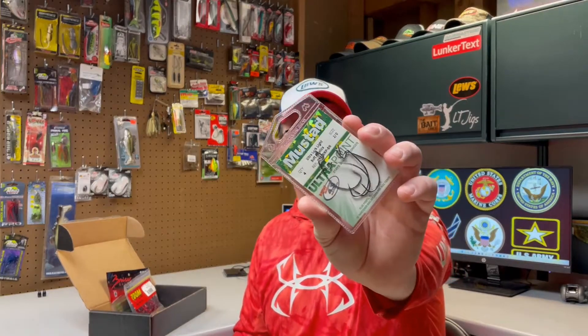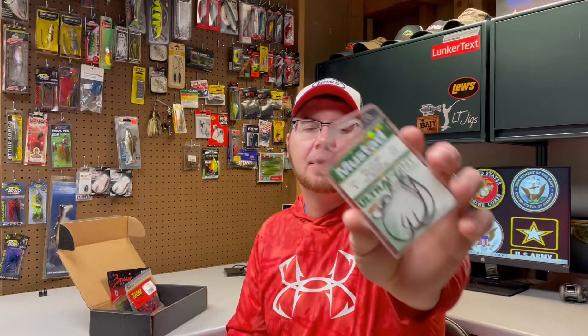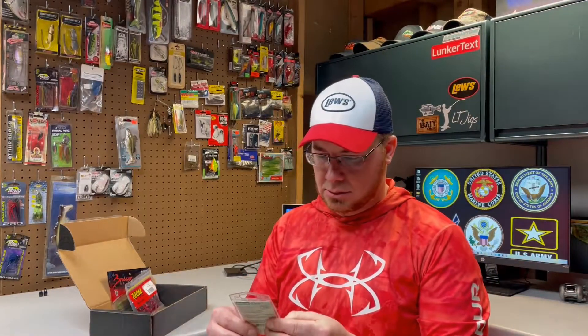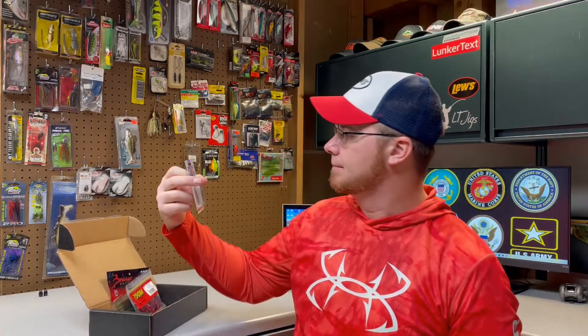Just like in the last box, we have a pack of Mustad extra wide gap hooks. These are a 2/0 hook — I think the other ones were 3/0 — and this is a four pack. That other thing was a two pack. So this is closer to what you'd call a full pack of hooks, not just a sample pack. Mustad hooks are good hooks.